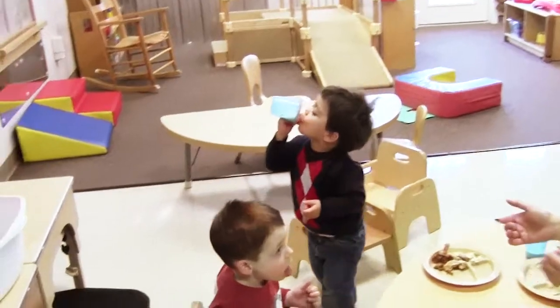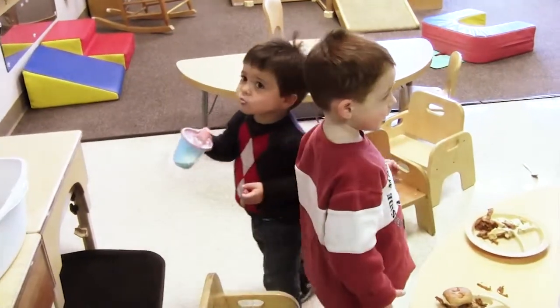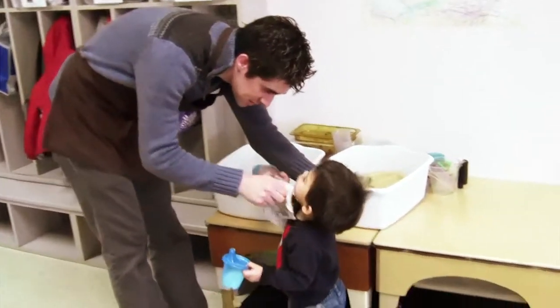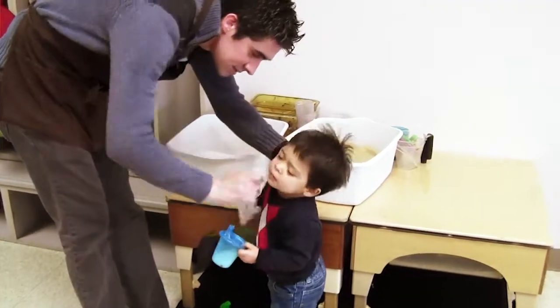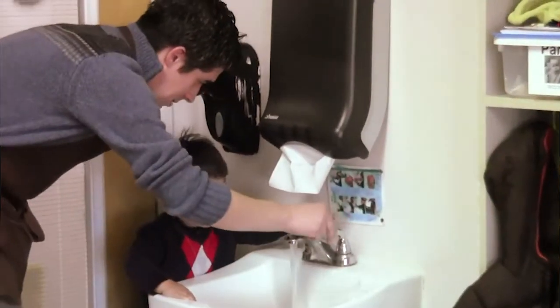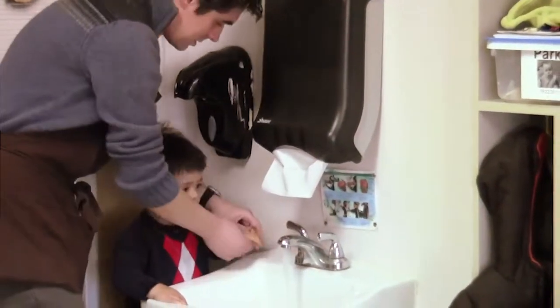We turn on some happy music and get the room put back together, and just get started on our day. We have a program on the website called Daily Connect that we can use to record how each child is doing. We can also send messages to the parents through Daily Connect, and the parents can send messages to us. Quarterly, we have conferences with the parents.